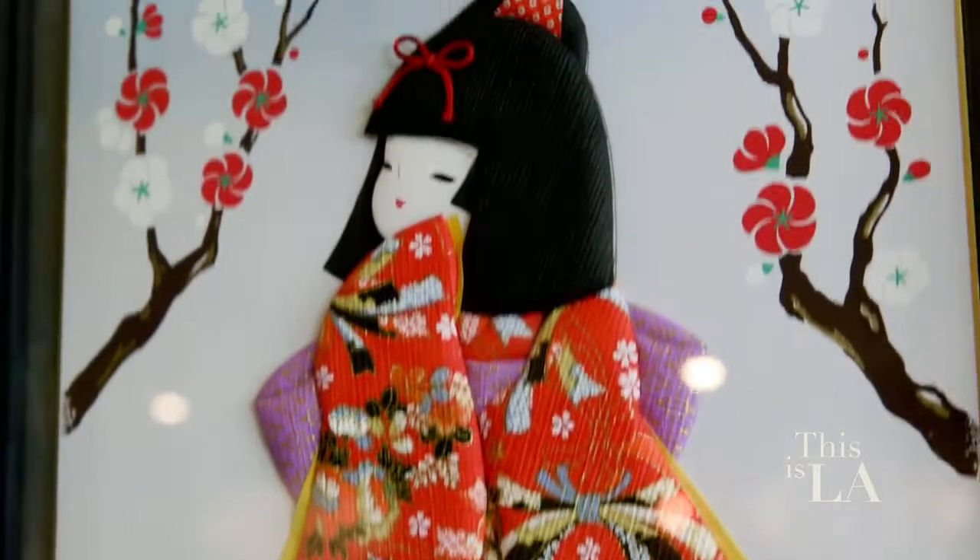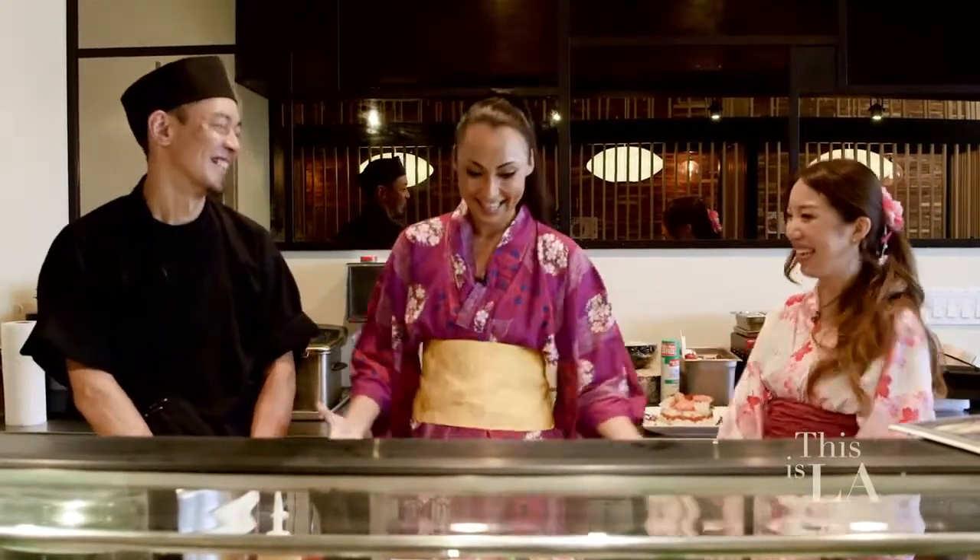I have to ask you about your traditional attire. Kimono is very popular, but this is called yukata. Yukata has just one layer and the kimono has so many layers. We wear yukata for the summer festival in Japan. That's why it's very good. I'm in my yukata. Yes, and I'm ready to make some sushi. Let's do it.